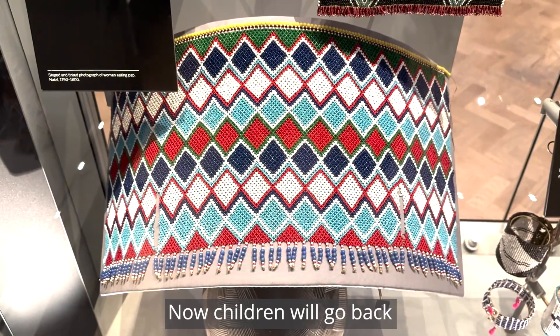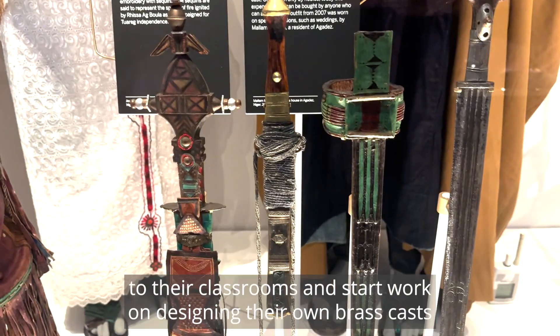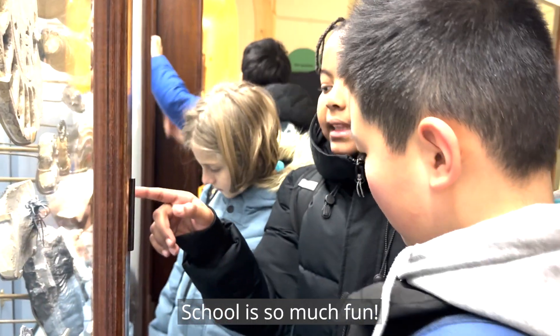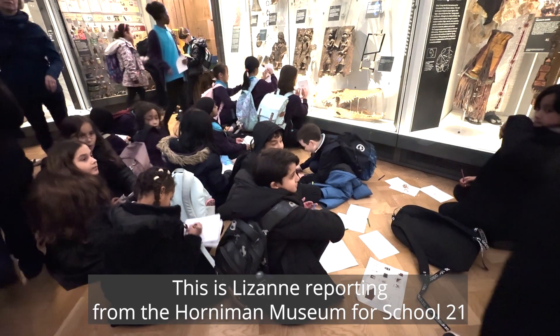Now children will go back to their classrooms and start work on designing their own brass casts. School is so much fun! This is Lizanne reporting from the Holman Museum for School 21.